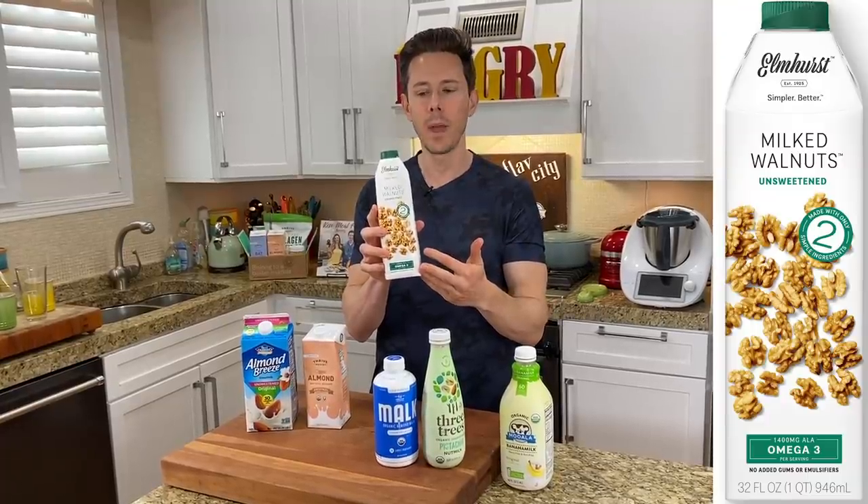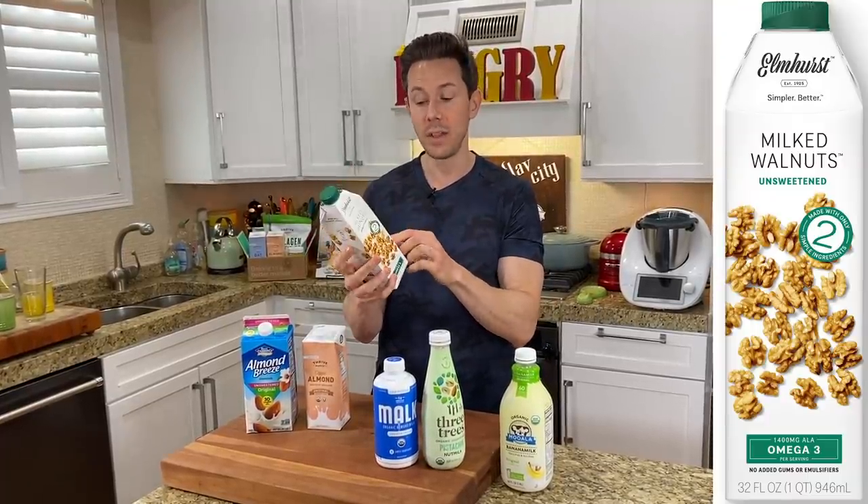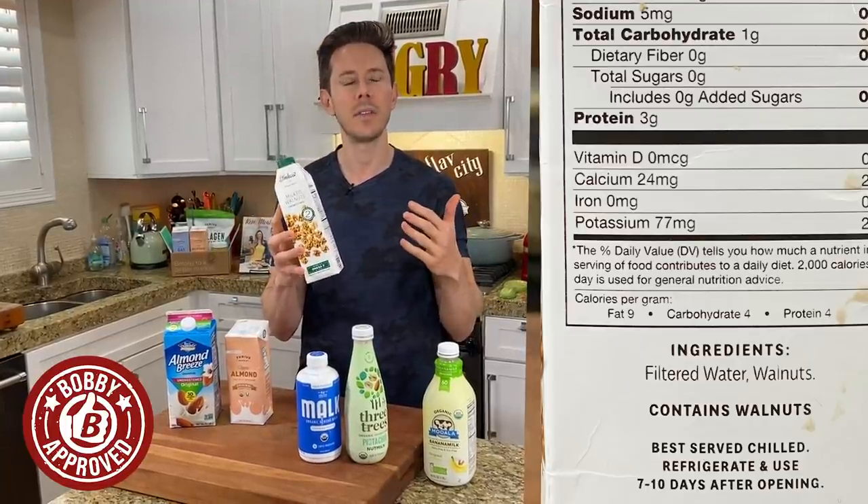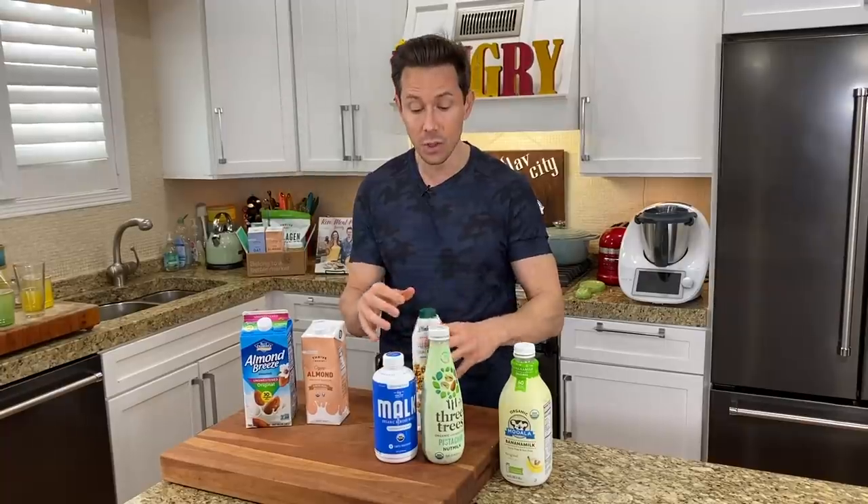And then Elmhurst. Elmhurst makes a whole line of milked almonds, milked walnuts — it's just two ingredients. Another great shelf-stable one that is really good for smoothies. So these are the ones I would get for everyday use.